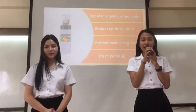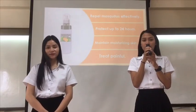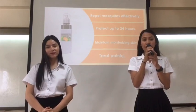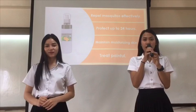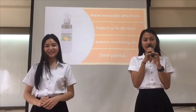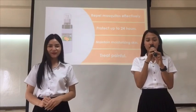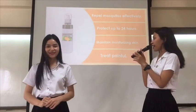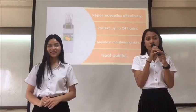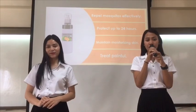Moreover, it doesn't have alcohol, in order to be more gentle for the skin, without drying skin. And it maintains moisturizing and non-irritating properties by cucumber. When you feel pain on the body, you can apply it to your affected area by using peppermint.